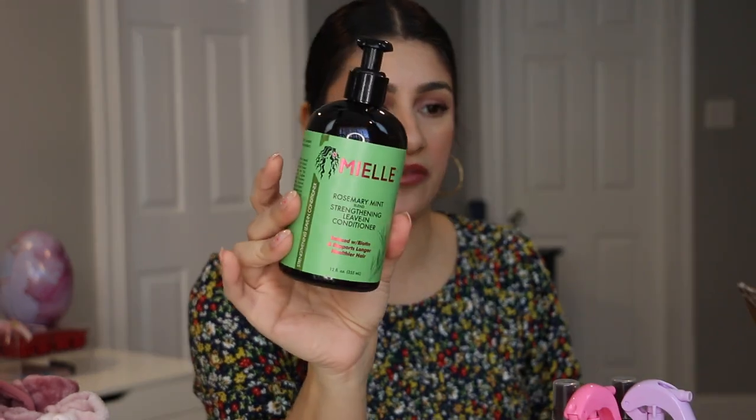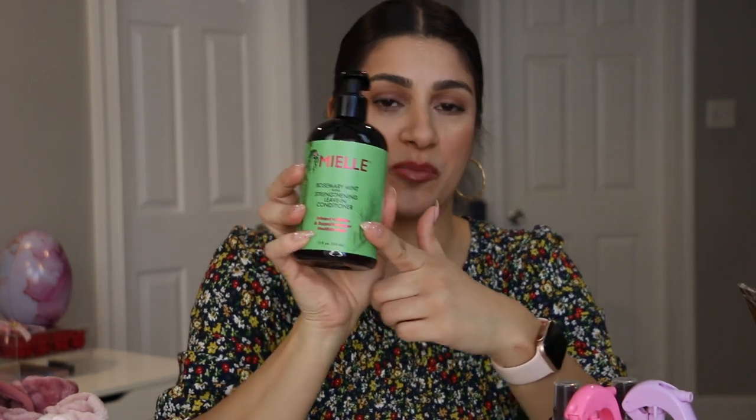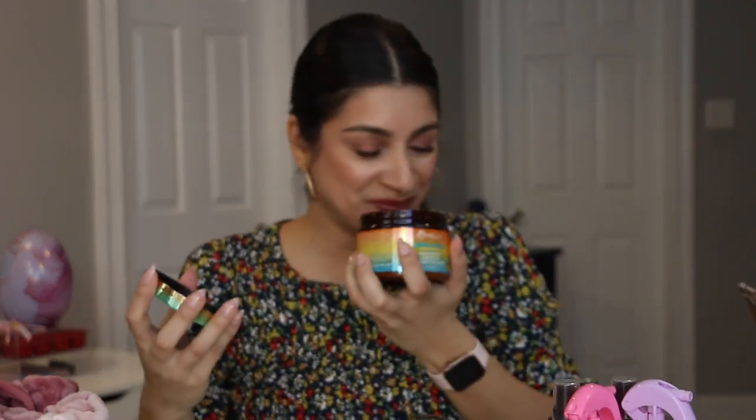Also from the Miel brand — I got the Rosemary Mint Blend Strengthening Leave-In Conditioner. It's specifically for summer since my kids do swimming classes and our hair is always in water or direct sunlight. The last Ulta item is the Miel Mango and Tulsi Botanic Blend Leave-In Conditioner for hair and scalp care. Mango is my all-time favorite fruit, so I was sold on the scent alone — and it smells amazing.